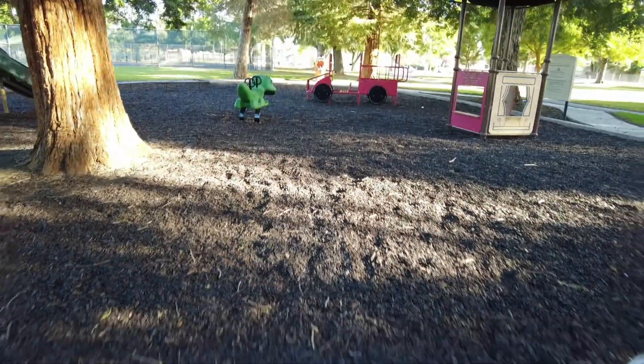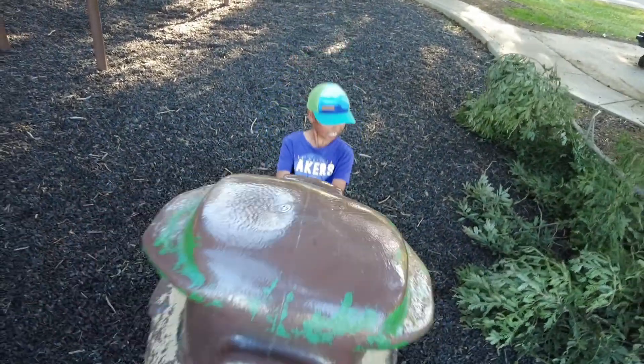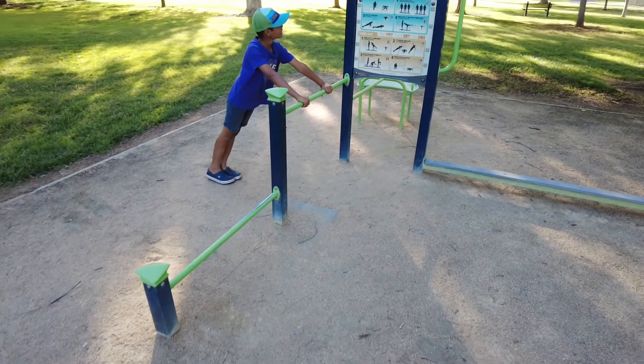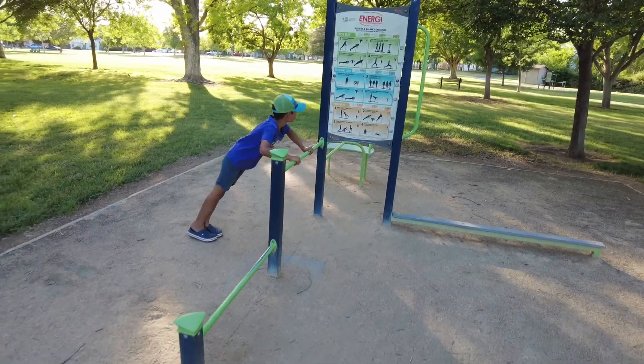So we're going to go on some of the rides here — the playground. We'll use the playground, and I'll do my favorite, which is the swing. Yogi Bear seesaw time! Got some pretty nifty exercise equipment here at Sycamore Park — some push-up equipment, looks pretty new, maybe a few years old. Trying to improve the health of the residents that live here in Willows, California.